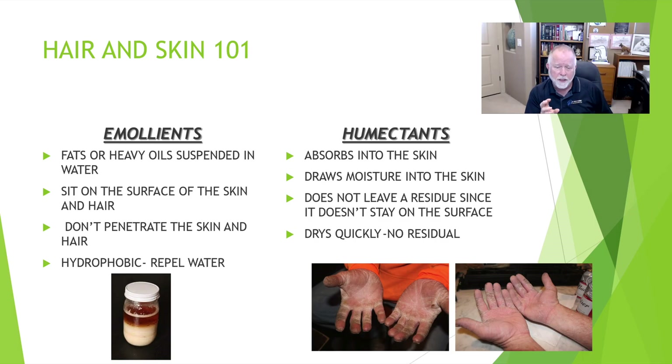The difference here is an emollient basically is a fat or oil in suspension, and it's just designed to sit on the surface of the skin. It doesn't penetrate, it doesn't hydrate — it's bacon grease on the skin. And if you put water on bacon grease, the water runs off.